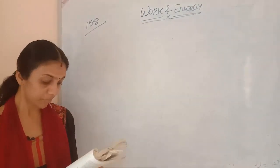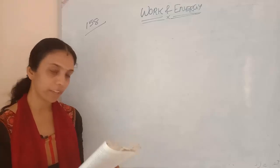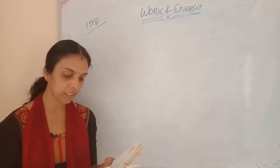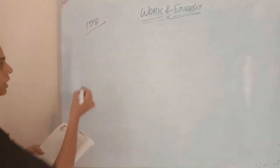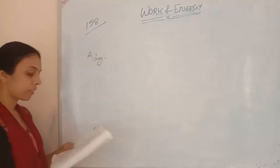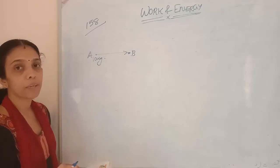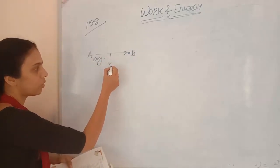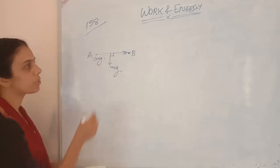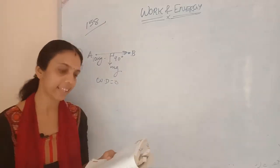Fifth question: a mass of 10 kg at point A on a table is moved to point B. If the line joining A to B is horizontal, what is the work done on the object by the gravitational force? Gravitational force acts downwards, and displacement is horizontal. The angle between them is 90 degrees. Therefore, work done will be equal to 0. This is similar to the second question.